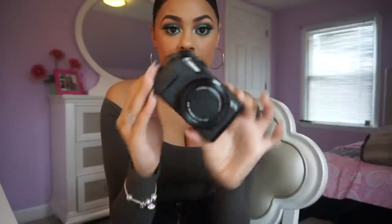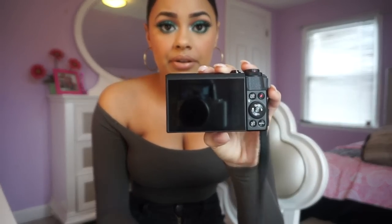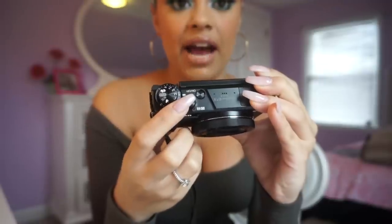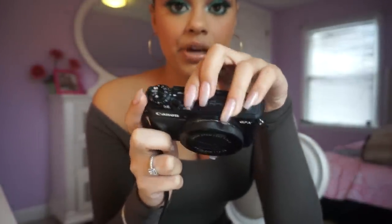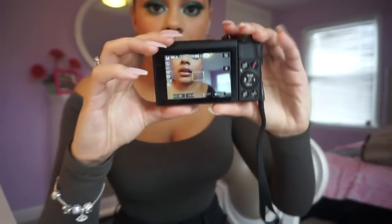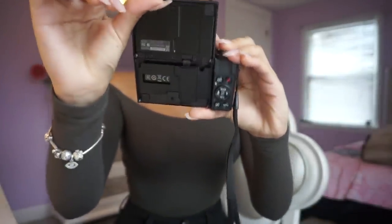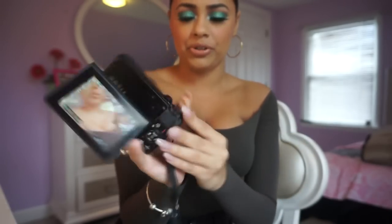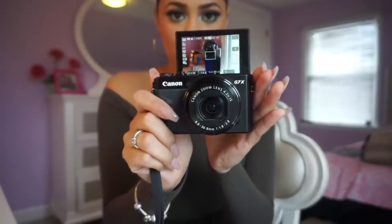Now I'm filming on the Sony A5100 to show you the Canon G7X. The Canon G7X is way smaller — maybe the same length but the lens is much smaller, so it fits easily in my purse. I really like not having to worry about a huge lens. The screen on the back also flips. Instead of a switch to turn it on like the Sony A5100, the Canon G7X has a power button, and the screen can pop out and rotate.